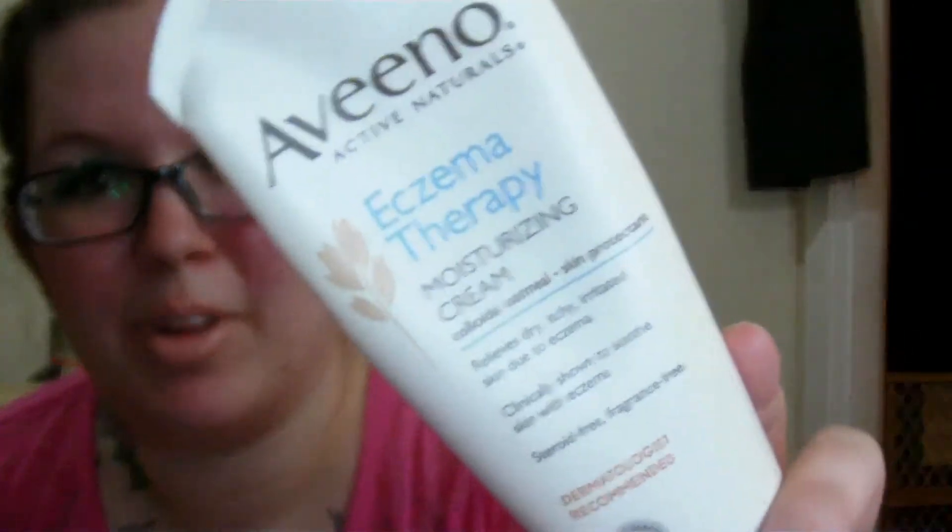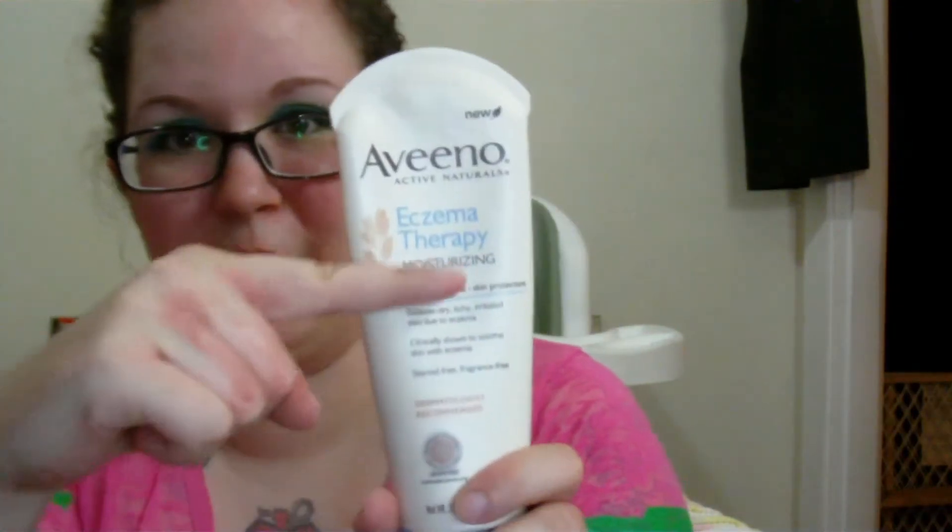I'm gonna throw this in too. I got the Aveeno Eczema Therapy Cream, and I've just been using it like a hand lotion because my hands were so gross. It has been helping so much — they're not nearly as dry as they were. I get dryness all between my fingers on one hand, and on this hand it's all right here. Out of all the stuff I've used, this has shown the most improvement, and I've already used this much of it. For like 12 bucks, they should give you more than 7.3 ounces, especially when it's something I need to use every day.